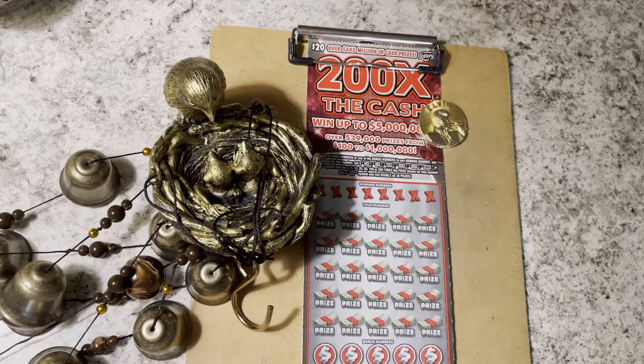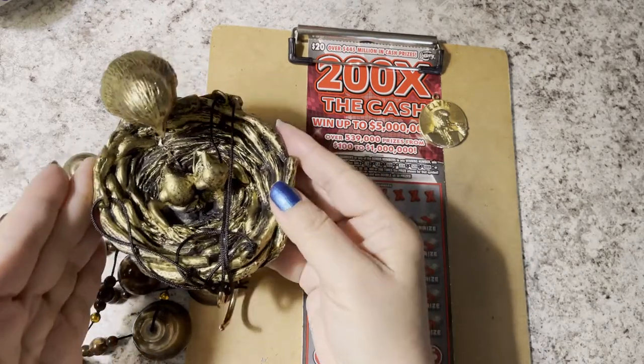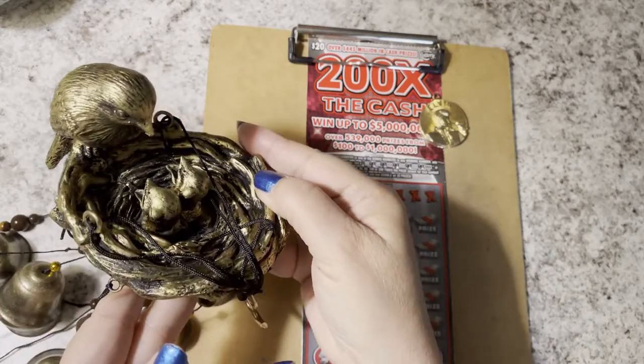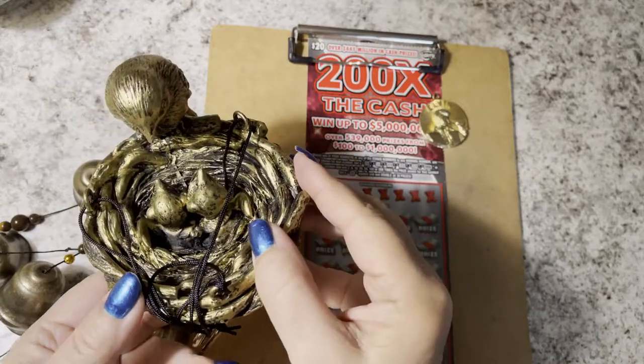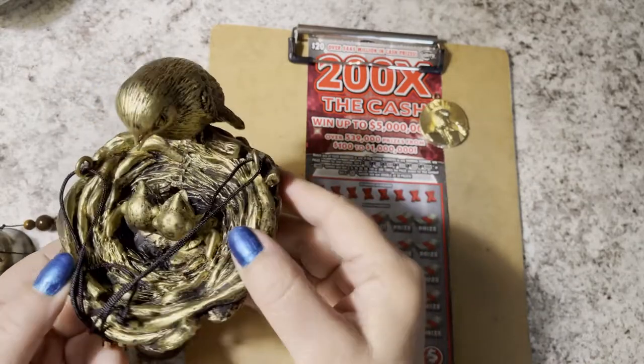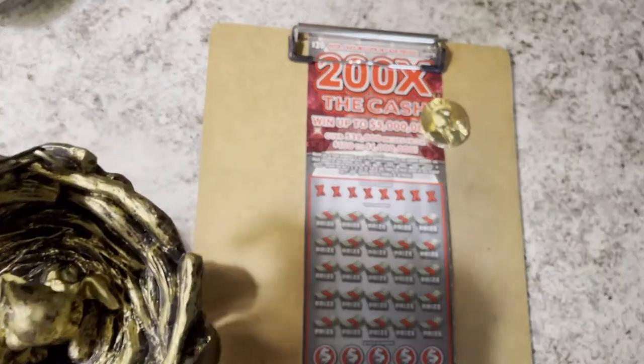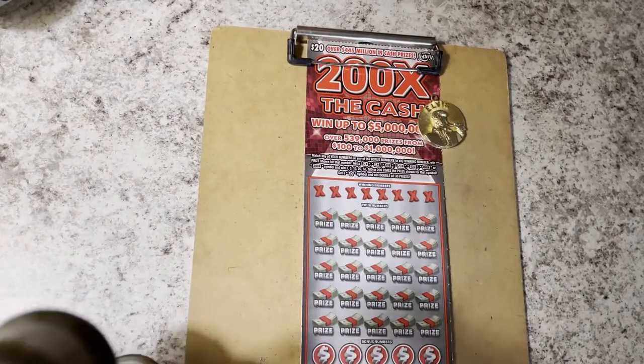Hi everyone, hope you're having a great day. Look what I got today — my daughter sent this as a gift. Do you see the birds? It's a mama bird with her baby birds, and it is a wind chime. It has a nice sound to it.